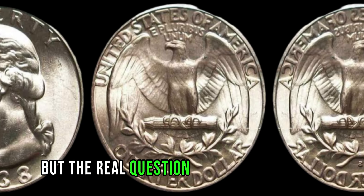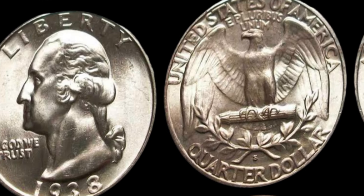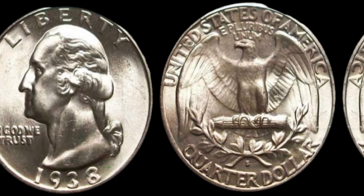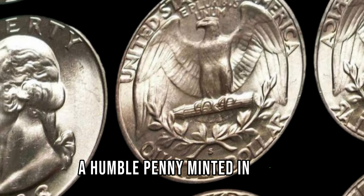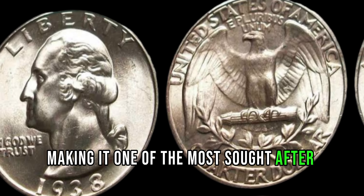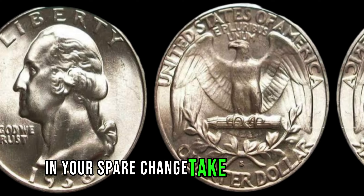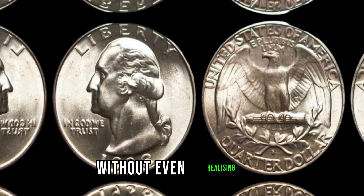But the real question on everyone's mind: how much is the 1992 Lincoln penny worth? Well, brace yourselves, because recent auctions have seen these coins fetch upwards of a million dollars. Yes, you heard that right. A humble penny, minted in 1992, could potentially be worth a fortune, making it one of the most sought-after coins in the world. So, if you ever come across a 1992 Lincoln penny in your spare change, take a closer look — you might just be holding on to a small fortune without even realizing it.